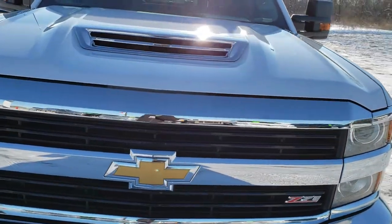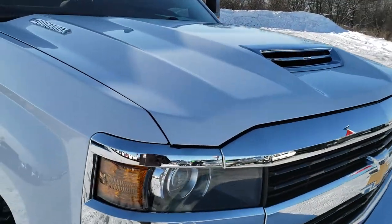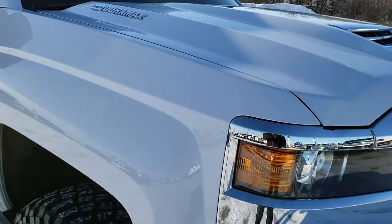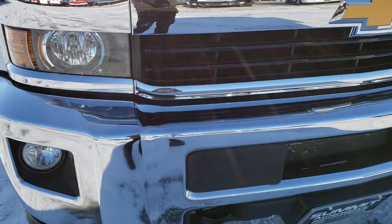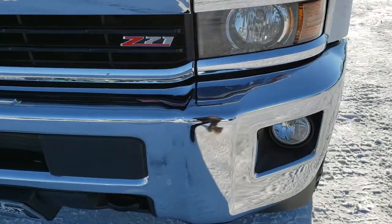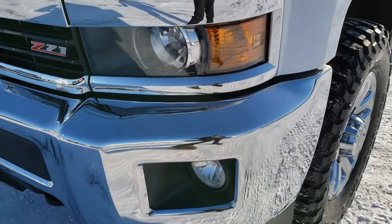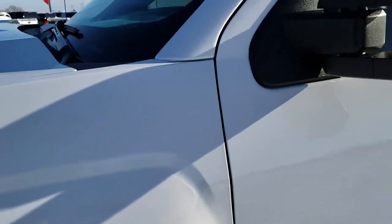Today we are checking out this super clean 2017 Chevy Silverado 2500 crew cab short box. This truck has the 6.6 liter Duramax diesel with the L5P motor, 445 horsepower. From this HD video you will be able to tell that this truck is extremely clean all the way around. Summit white is the color.